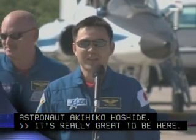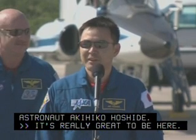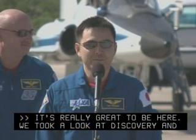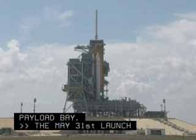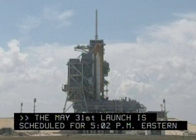We took a look at the Discovery, and it was beautiful, and looking forward to seeing the Kibo module in the payload bay. The May 31st launch is scheduled for 5:02 p.m. Eastern Daylight Time.